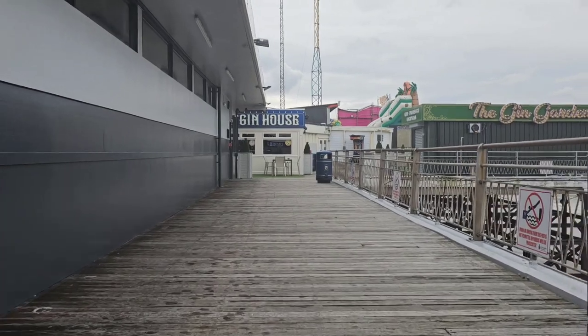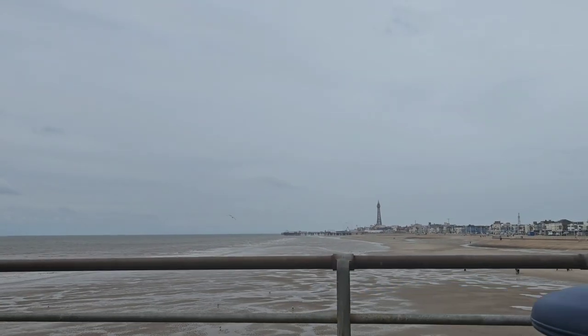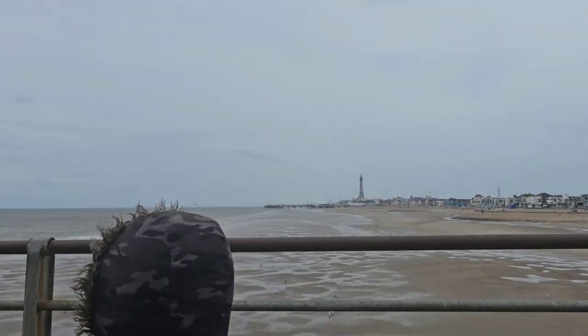Tell you what, you get a heck of a view of the tower from here — you really do get a good view of the Blackpool Tower. Look at that beauty!